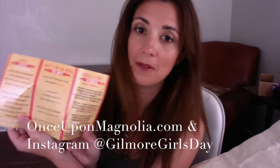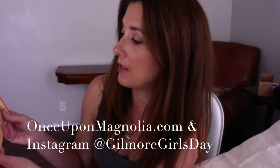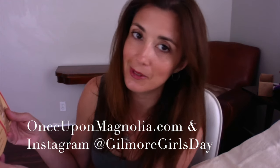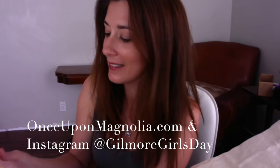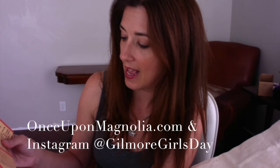So it says what's on the menu this month: exclusive Dragonfly Inn wax warmer, exclusive pop tart scented wax crumbles — so that goes on top of the warmer, now I've got it — exclusive Doose's Market cotton tote bag, and exclusive Stars Hollow vinyl decal.